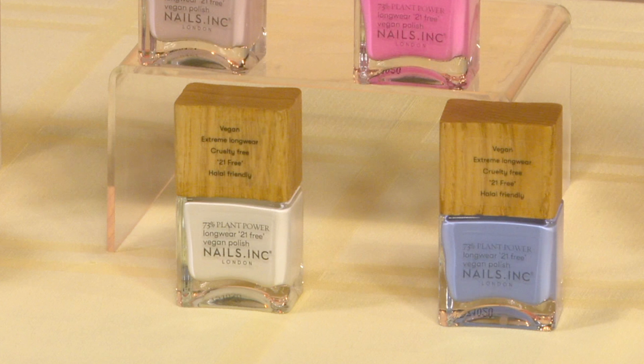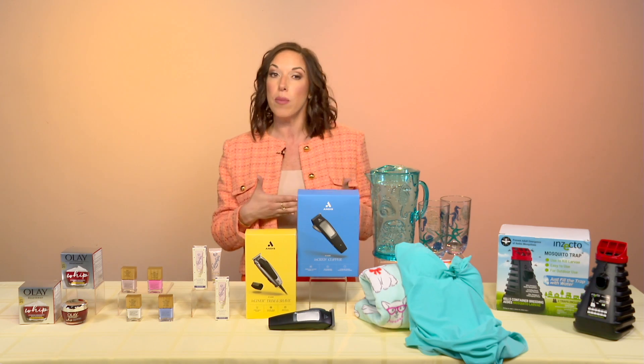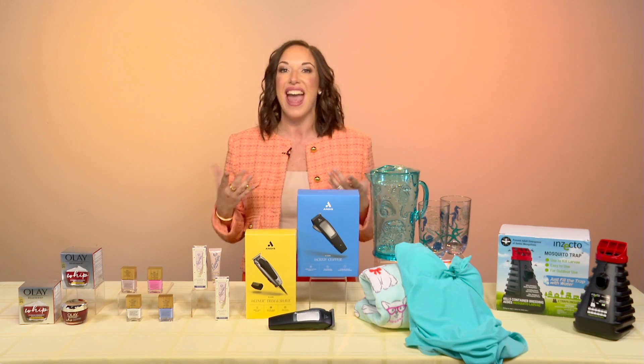Each polish has a 100% compostable FSC wooden cap, and the sunlight UV reactive formula boosts glossiness and extends the wear.